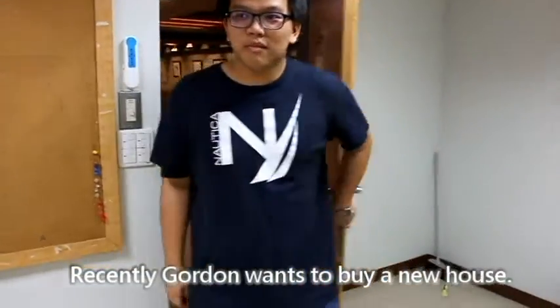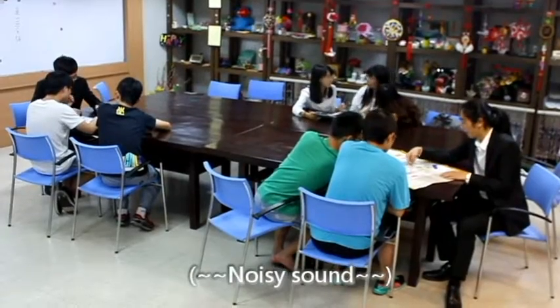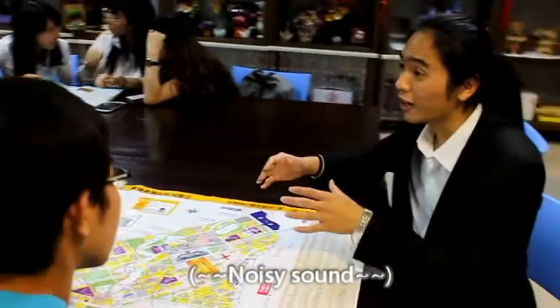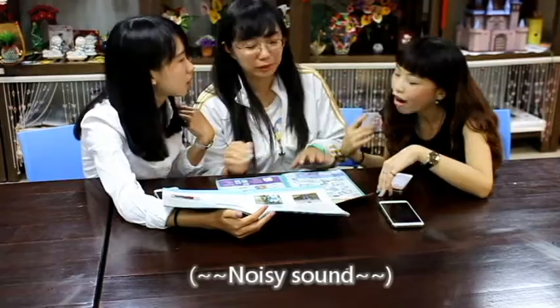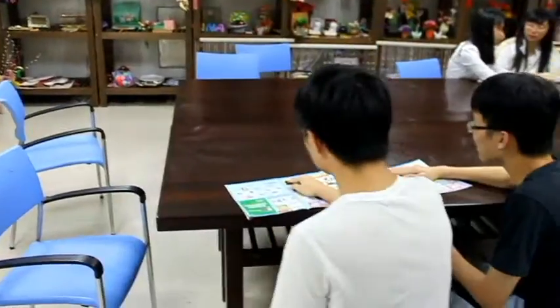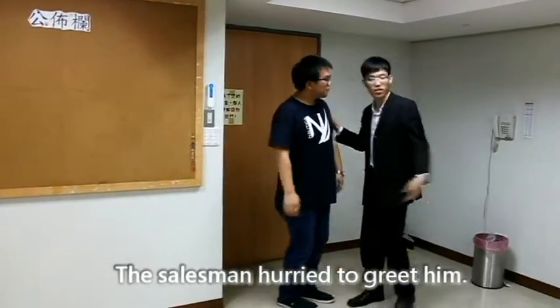Recently, Gordon wants to buy a new house, but after arriving at a real estate store, the salesman hurried to greet him.